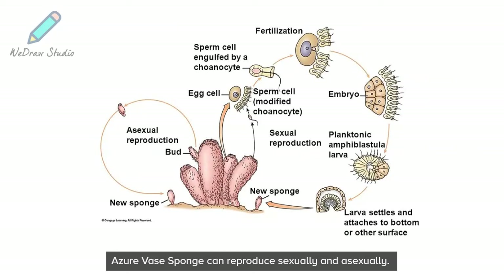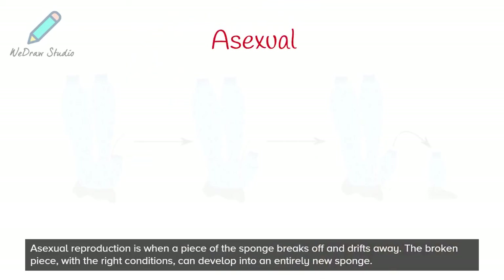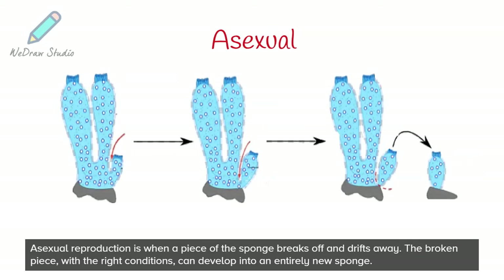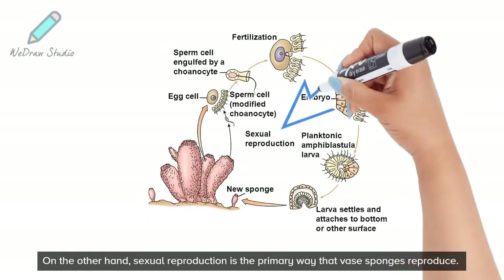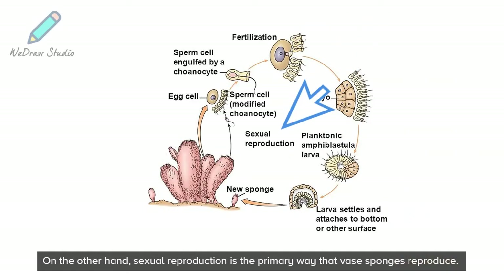The Azure Vase sponge can reproduce sexually and asexually. Asexual reproduction is when a piece of the sponge breaks off and drifts away. The broken piece, with the right conditions, can develop into an entirely new sponge. On the other hand, sexual reproduction is the primary way that vase sponges reproduce.